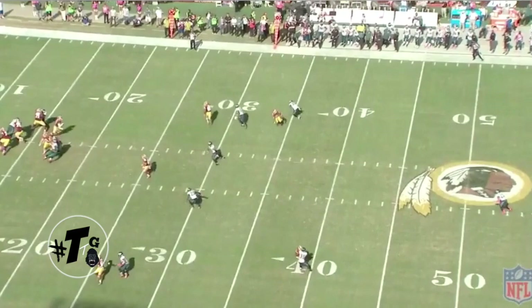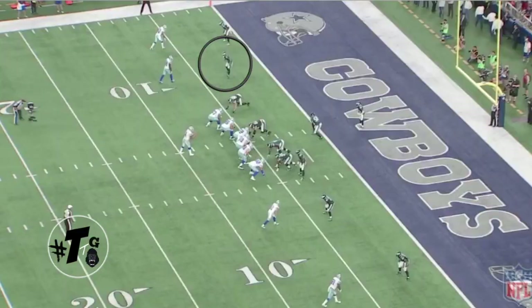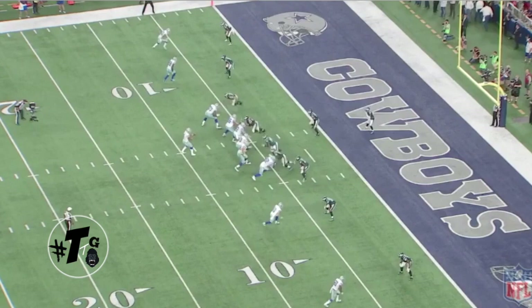Against the Trips bunch, Mills is playing a disguise Cover 1 — all it is is just a fancy word for outside leverage. Man-to-man, Mills sees the ball thrown, gets off the block, and smacks Pierre Garçon right in the belly button.